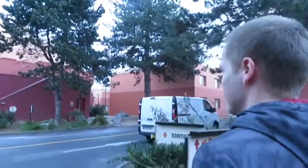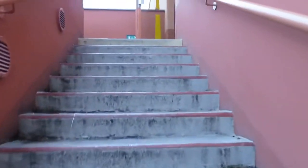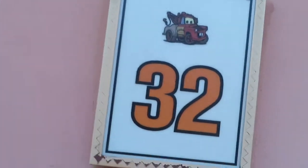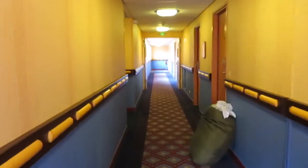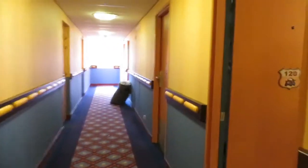We are staying in the Mater block, block number 32, on the second floor. Outside was really clean and it's very close to the walkway where you walk to the parks every day. The cleaners came into the room to make the beds and tidy up, which I didn't actually expect, but it was very nice coming back to made beds.